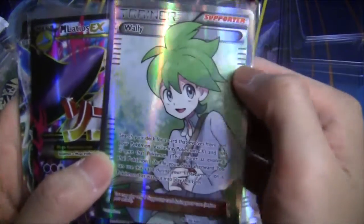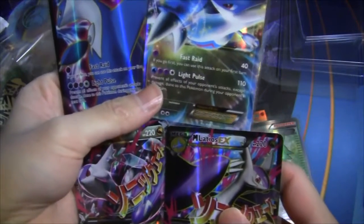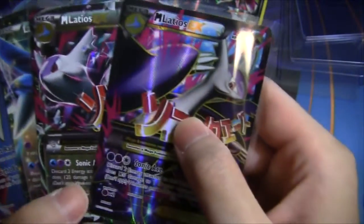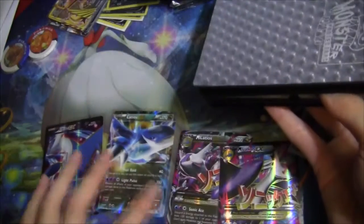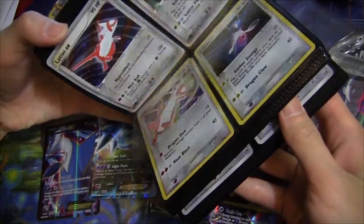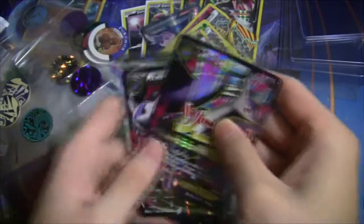More supporters — we have a Wally. And these are going to go straight into my Latias and Latios collection: a set of Latios and Mega Latios, both the regular and the Full Art Ultra Rare. And this is the complete Latias and Latios collection. These cards I just got are going to go straight in here. It looks like we suddenly have about six more Latios than we do Latias.